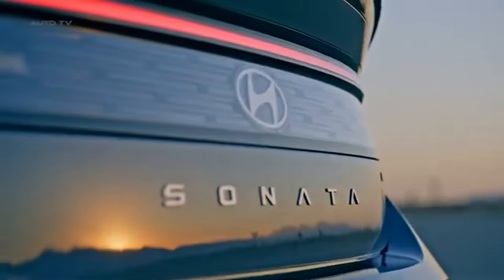Several factors contribute to the Sonata's impressive resale value. First, Hyundai's reputation for reliability means that their cars are often in good condition even after years of use. This reliability is a significant selling point for second-hand buyers, who are looking for dependable vehicles with a history of low maintenance costs. Additionally, Hyundai's extensive warranty coverage, including the 10-year 100,000-mile powertrain warranty, often transfers to subsequent owners, adding extra value and peace of mind for future buyers. This transferability makes used Sonatas particularly attractive in the resale market.